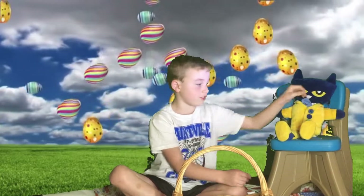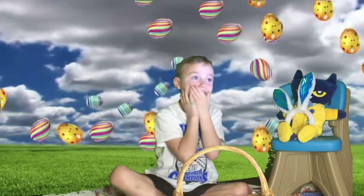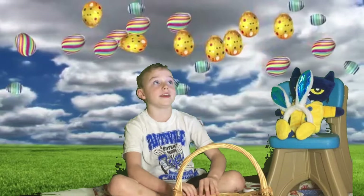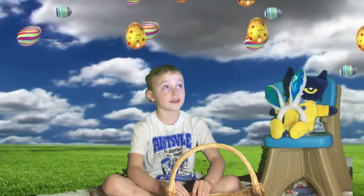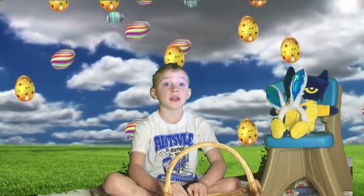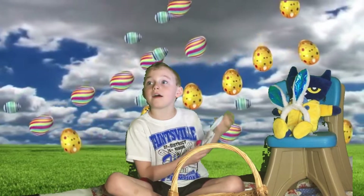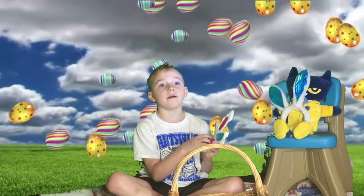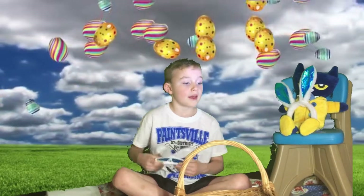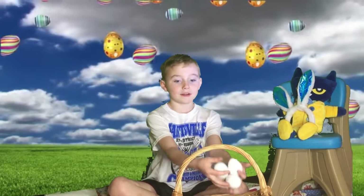Pete hopped off to the chickens and said, I need some eggs for the Easter Bunny. And the chickens said, you can have — we have plenty of eggs. Now you need bunny nose and bunny tail. Pete got some eggs.